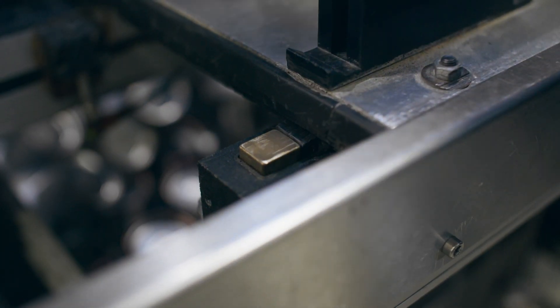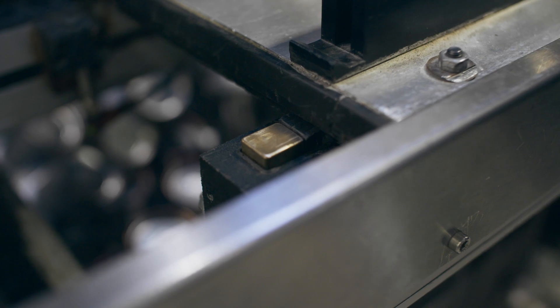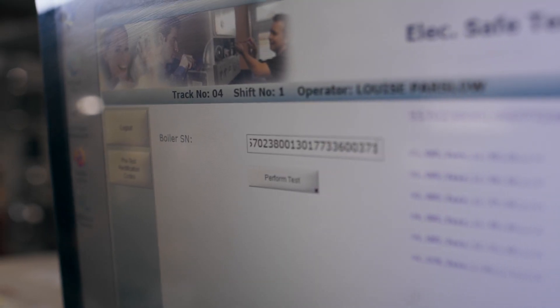Each test has its own quality gate. The gate will only allow the appliance to move to the next process if a pass result has been achieved. These quality gates capture the performance results data, which is stored with a product serial number in our system to start the digital identity of the product, which follows it throughout its life.